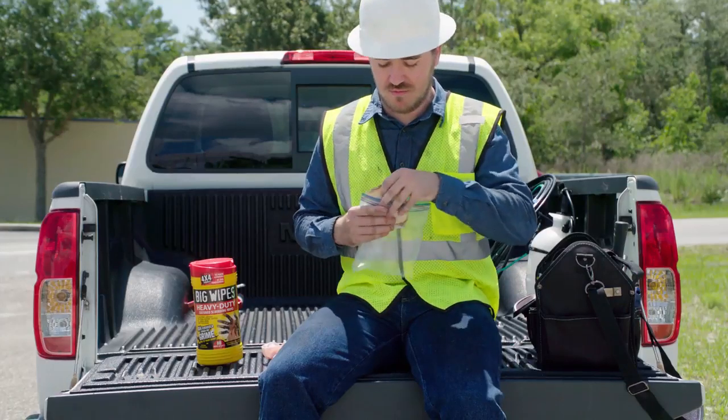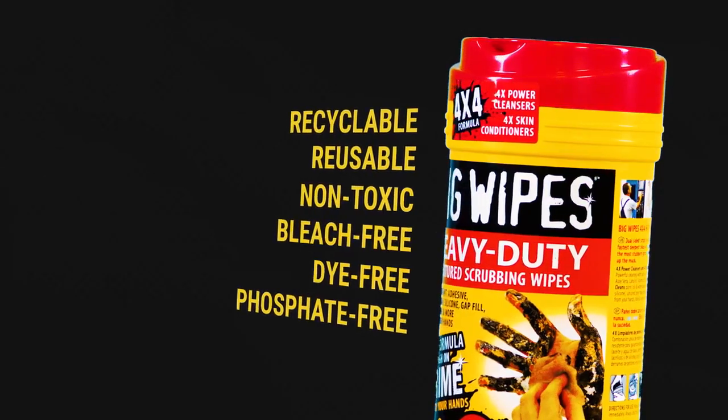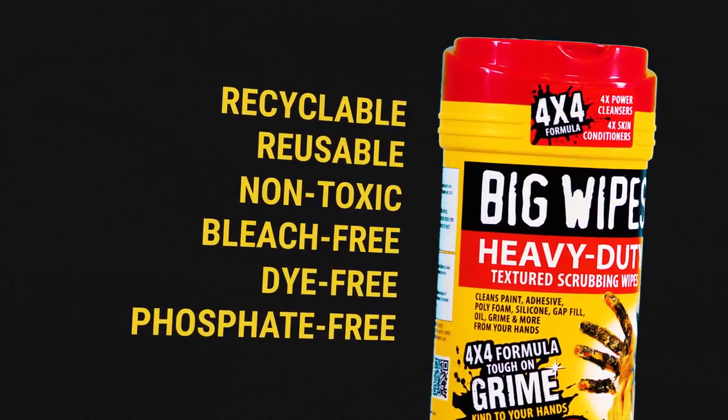No need to clean your hands after use — you can wipe with pride knowing Big Wipes are safe for you. We use recyclable and reusable packaging, non-toxic ingredients with four skin conditioners, and our products are bleach free, dye free, and phosphate free.